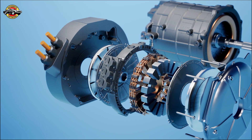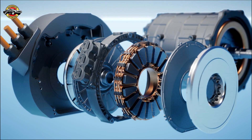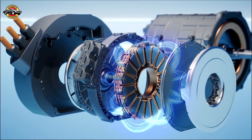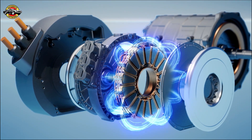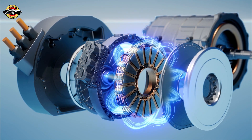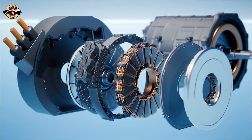The Yassa Axial Flux motor brings forth a new era of performance in electric vehicles. Its compact design and high power density allow for incredible acceleration and impressive top speeds. This means that the Vision 111 is not only environmentally friendly but also a true beast on the road.